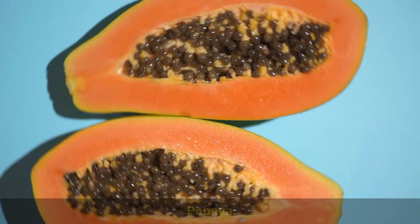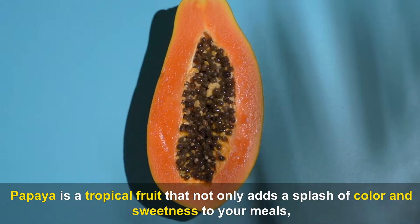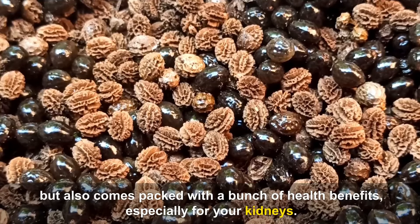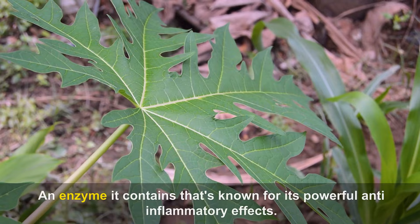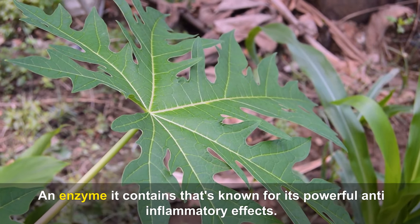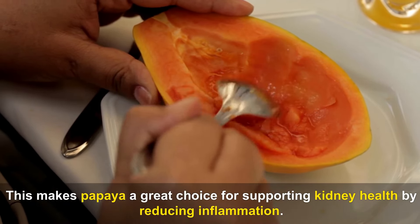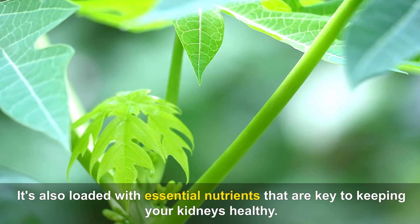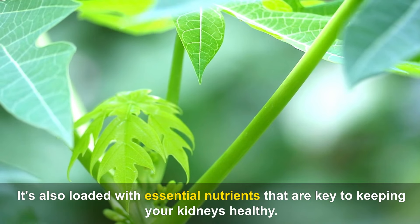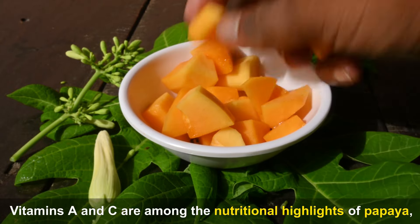Number 10: Papaya. Papaya is a tropical fruit that not only adds a splash of color and sweetness to your meals, but also comes packed with a bunch of health benefits, especially for your kidneys. One of the most impressive features of papaya is papain, an enzyme it contains that's known for its powerful anti-inflammatory effects, making papaya a great choice for supporting kidney health by reducing inflammation.